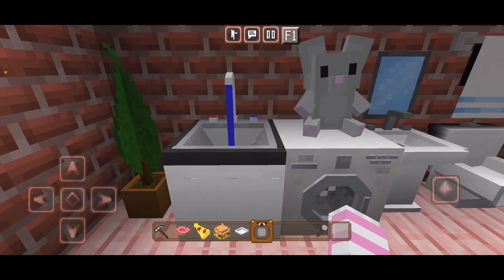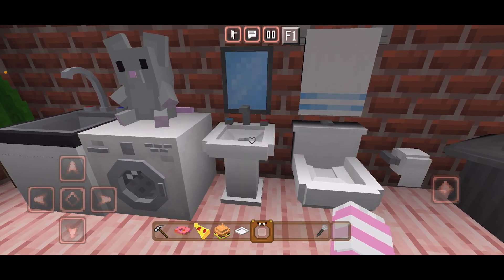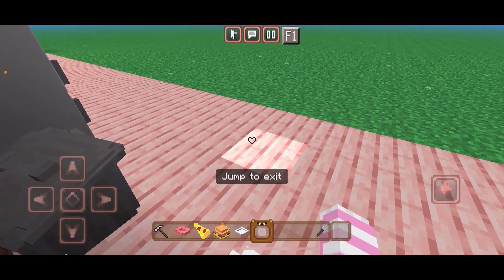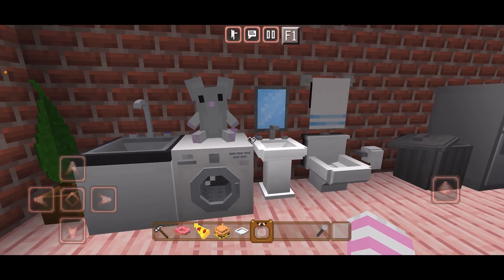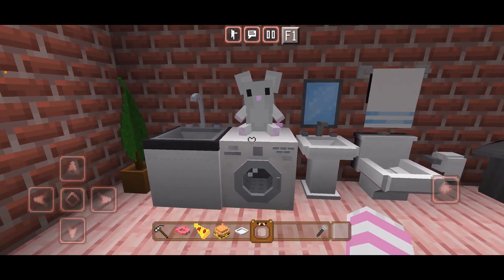These appliances are interactive. When you tap on the sinks, water will come out, and even cooler — you can sit on the toilet. It's just awesome. Oddly enough, I really do love bathroom decorations for some reason; it's just kind of essential.